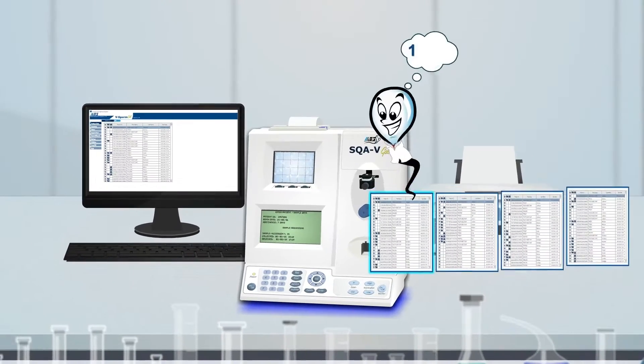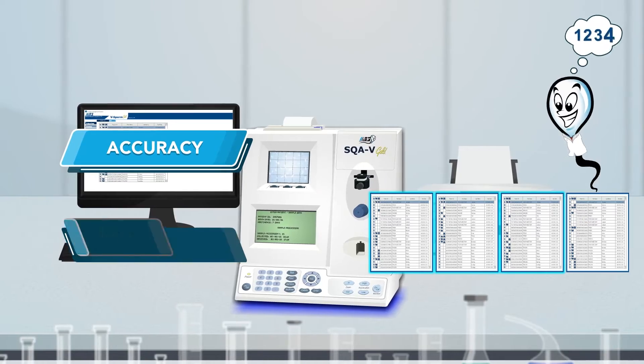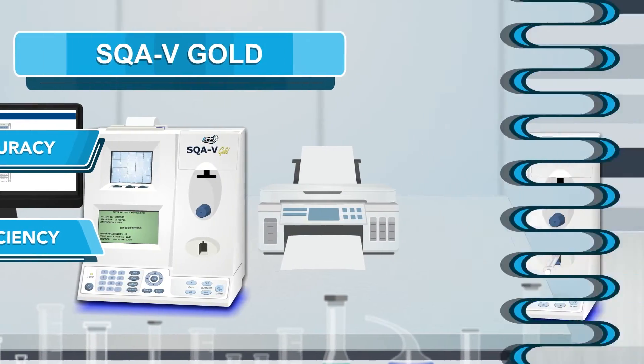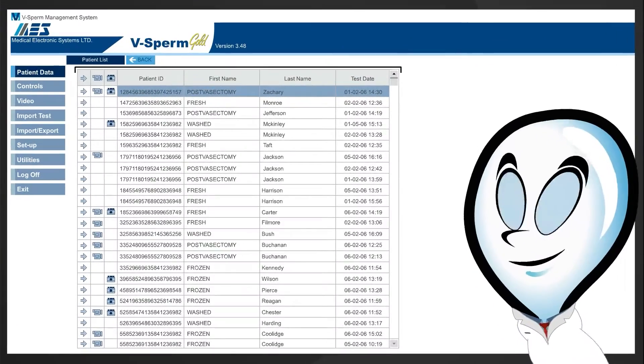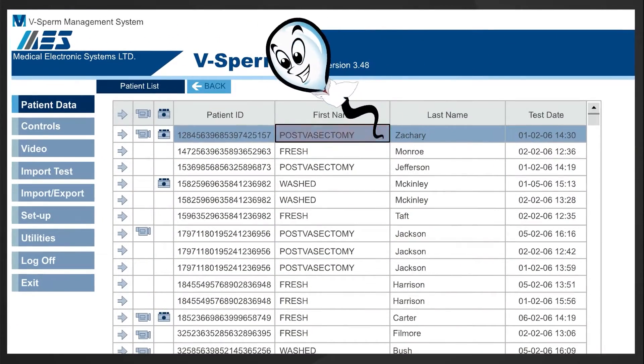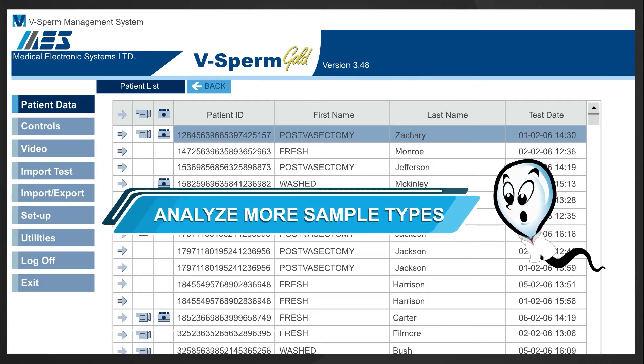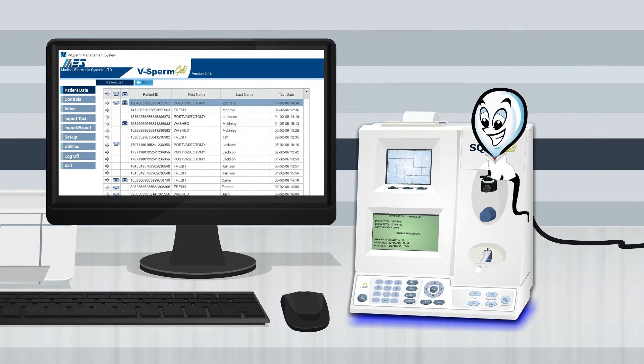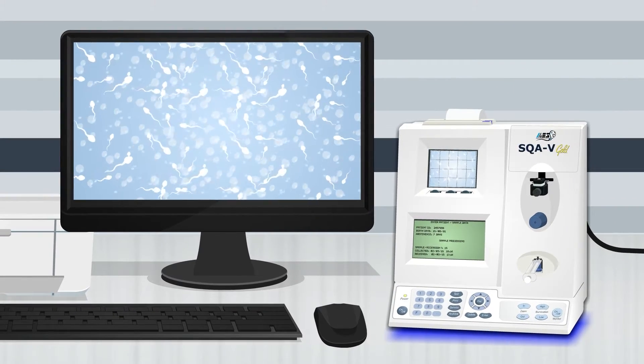For high-volume labs focused on expanded accuracy and efficiency, the SQA-V Gold is a great solution. V-Sperm Data Manager is included, and the expanded testing modes, such as post-vasectomy, analyze more sample types. The Gold can be interfaced and includes onboard printing and visualization for video capture.